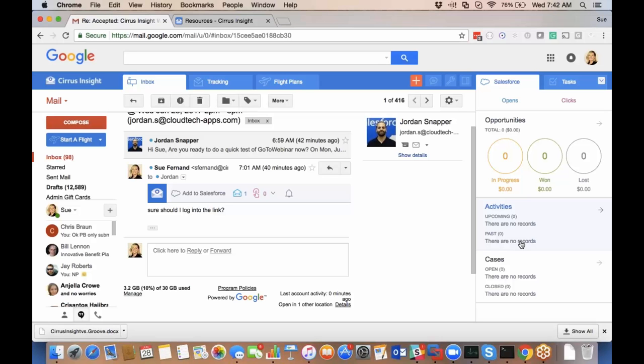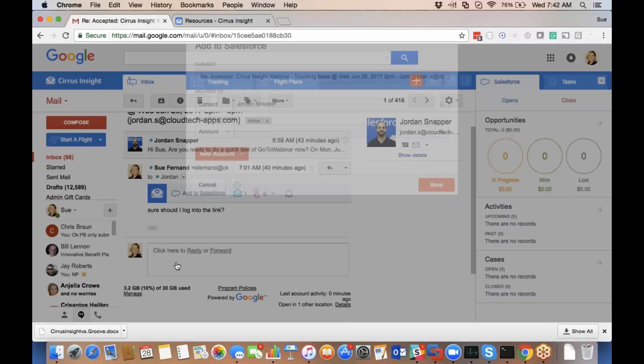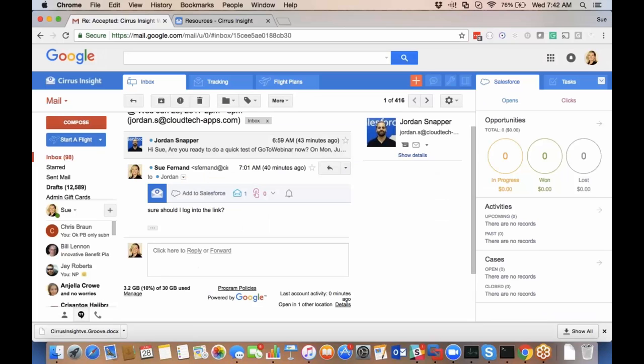I'm also able to see all emails I've had back and forth with a contact or lead if I'm using email sync. Or I can choose on the fly to add an email to Salesforce. When I click Add to Salesforce, I can do a quick add to Jordan's activity history, or customize it to relate to any record — including custom objects. I can also add attachments. This whole form is completely customizable, giving you lots of ways to log activities into Salesforce either automatically or with just a couple of clicks.